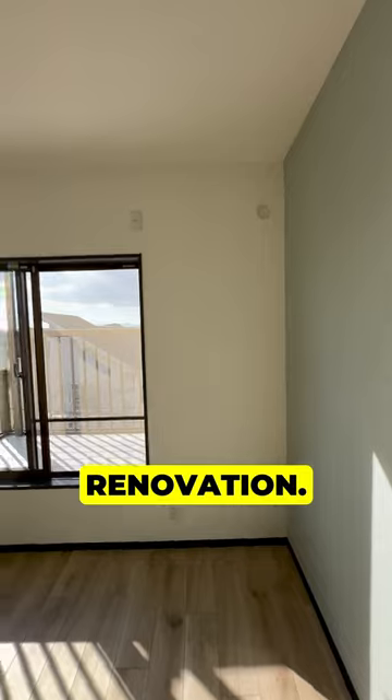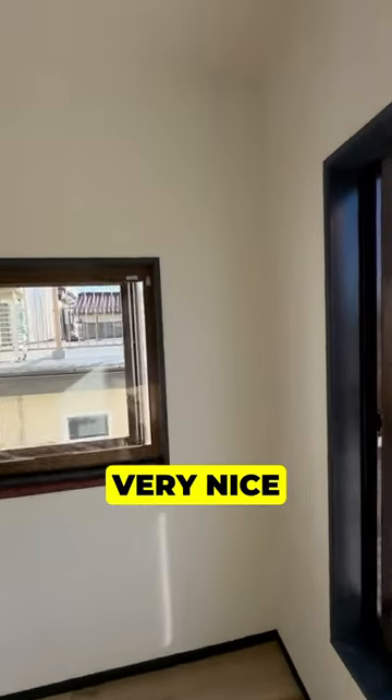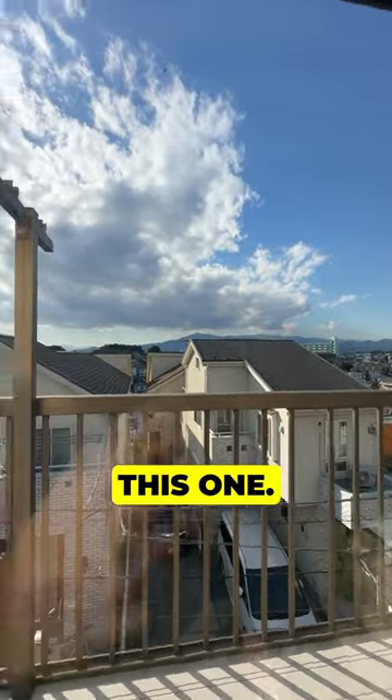It almost looked brand new after the renovation. This house went under contract shortly after this walkthrough. There are very nice houses available at incredible prices in Japan, and good deals don't last like this one. Follow for more.